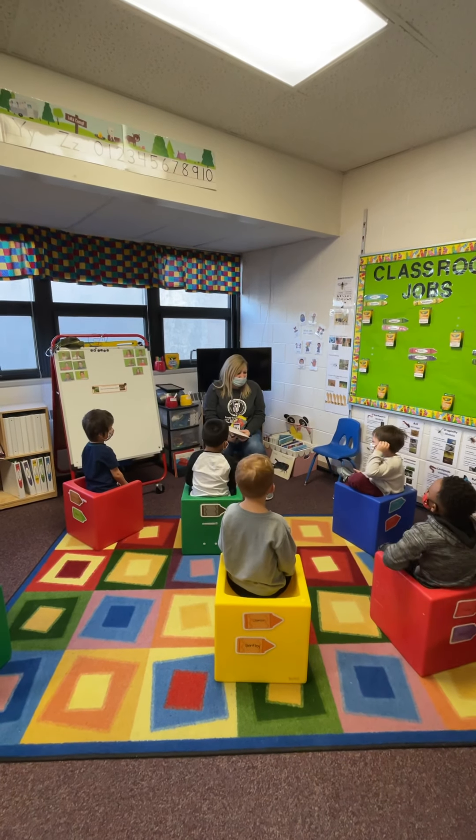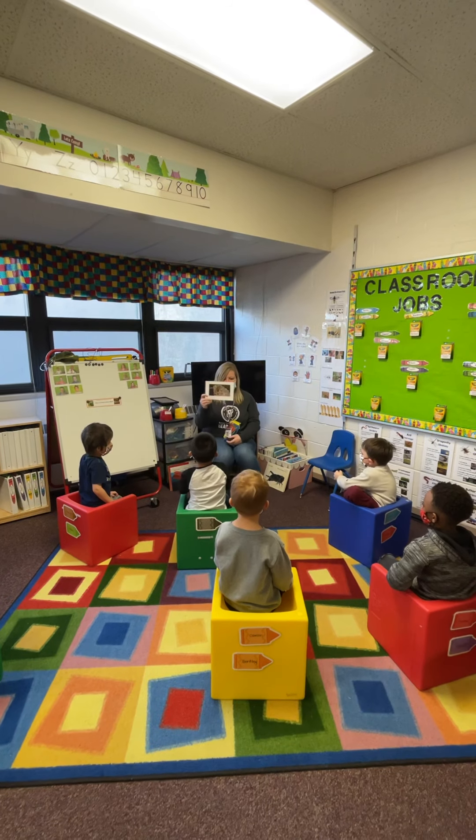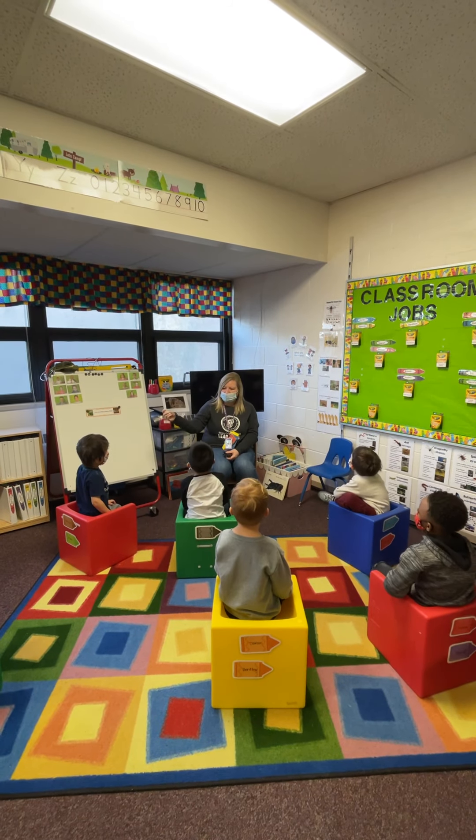Are you guys ready for your question today? So our question has to do with two insects. What's this one? A bee or a wasp? Wasp.